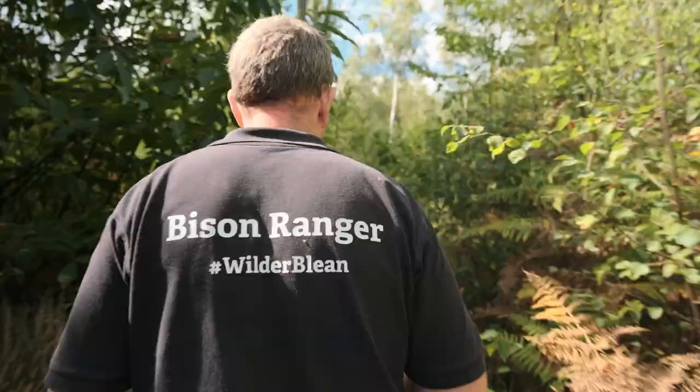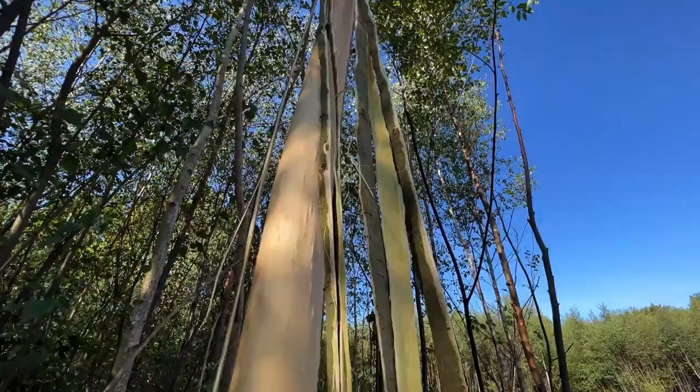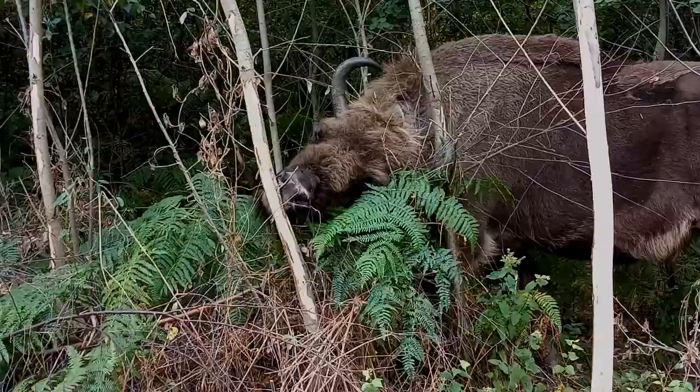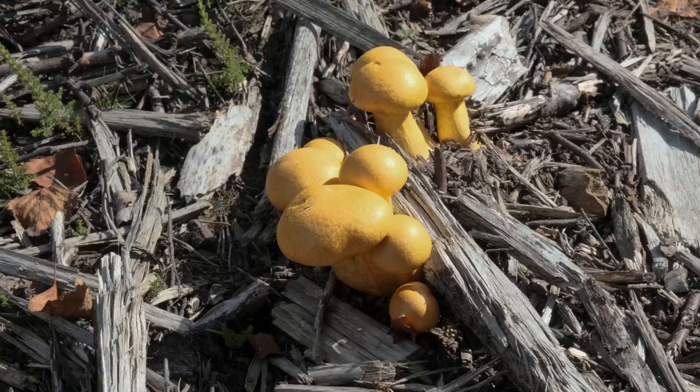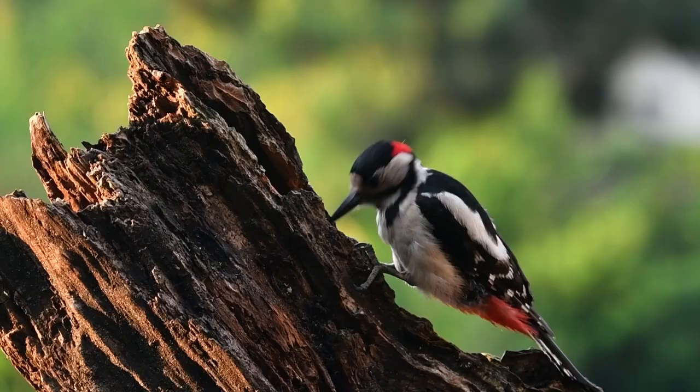Bison's impact has been astounding. The first thing you notice when you walk into the area they're in is their debarking. They peel the bark off trees, the tree will eventually die, and that standing deadwood becomes home for bats, fungi, and invertebrates.